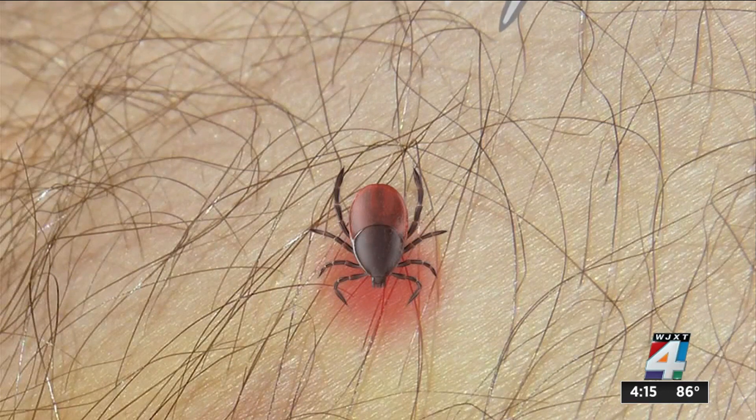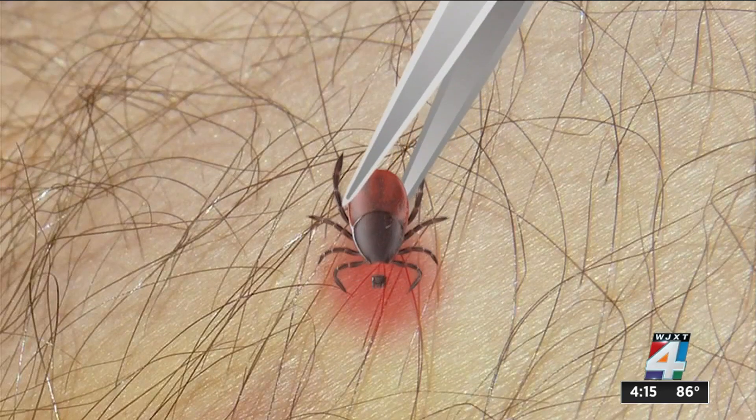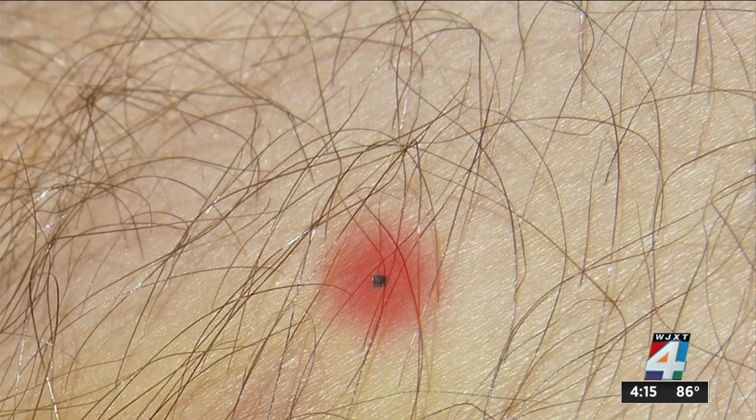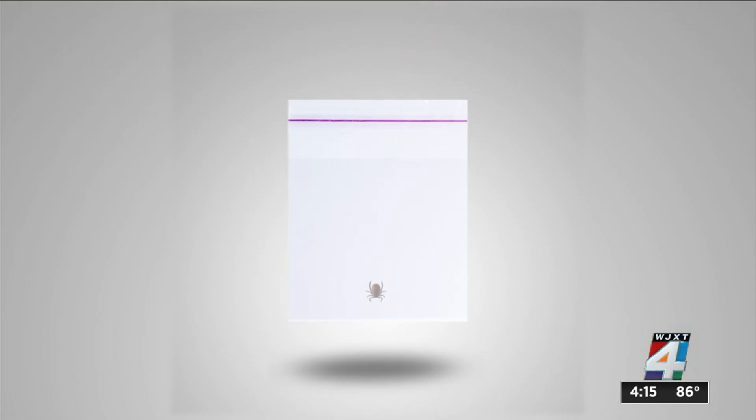To remove a tick, use pointed tweezers to grab it as close as possible to your skin. Without squeezing, pull the tick straight out, keeping it intact. If the head remains, leave it. Seal the tick in a plastic zip-top bag, rub the bite with alcohol, and wash your hands.